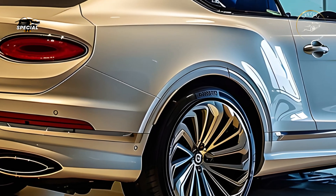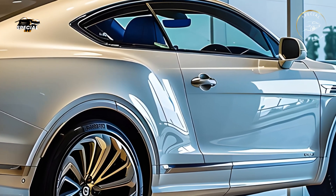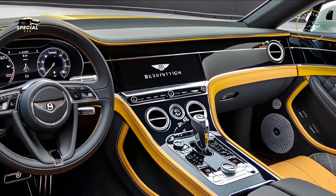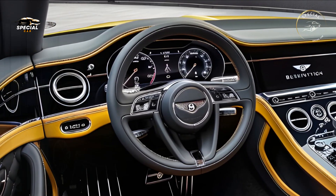Inside the 2025 Bentley Continental, luxury reigns. Hand-stitched leather, rich wood veneers, and polished metal accents make the cabin luxurious and inviting. Every surface is made of the best materials, combining old-world elegance with modern luxury.